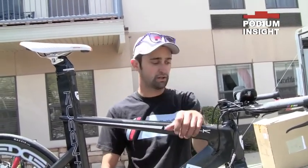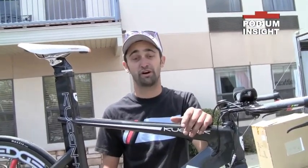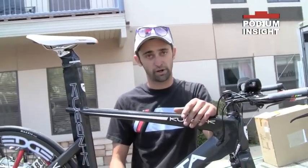He got to stay in the bars longer than some of the guys who were sitting there getting blown around. Definitely good to have all the wheel choices we do from Edge — who knew a climbing wheel would be perfect for a time trial, but it worked out. He had a good ride today.